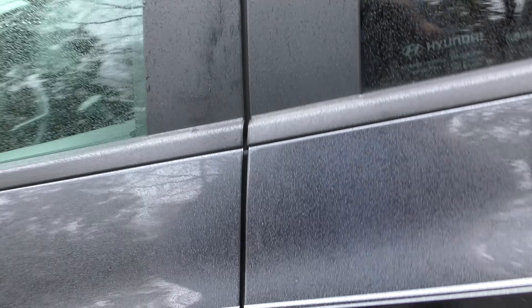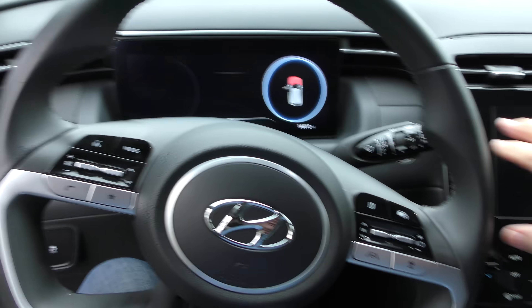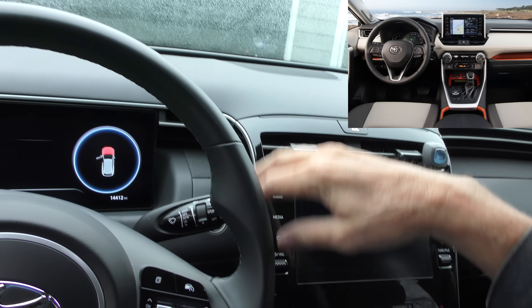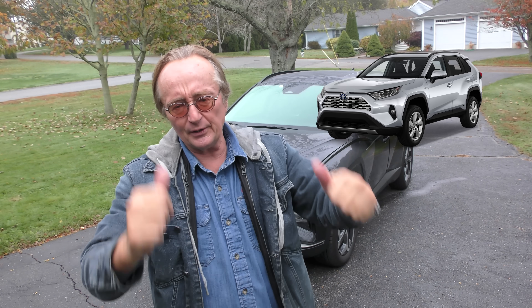He was going to get a Toyota RAV4, but there were two things that bothered him. The first was this Tucson has a nice screen integrated with the dash, where the Toyota had one that looks like somebody stuck an iPad there — and he hated it. The other thing he hated was the price: he's leasing this for 210 bucks a month, while the RAV4s were 350 bucks a month and up.